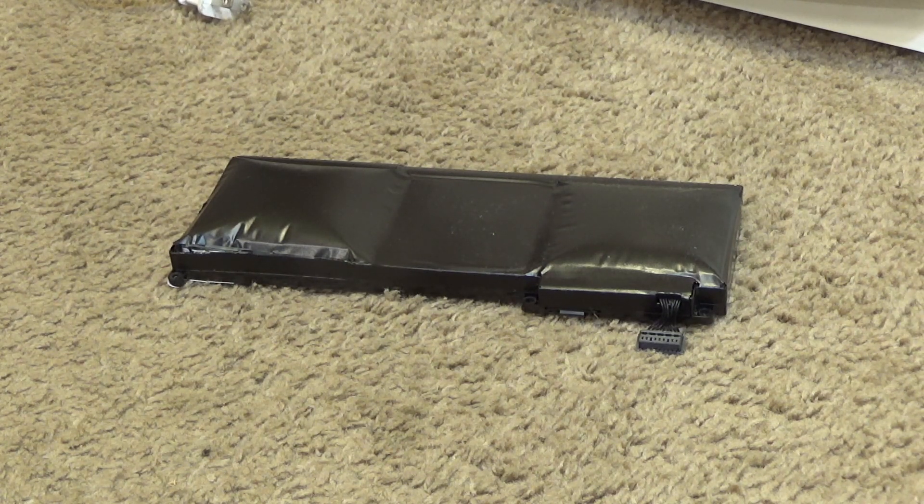I looked at the bottom of the computer and it was all bulging out, so I had to open up the computer and take the battery out. This happened in a matter of days — from when it was working and plugged in and totally fine.